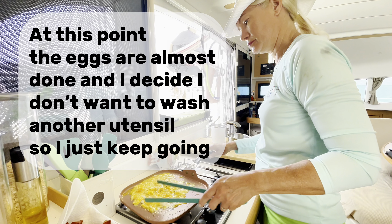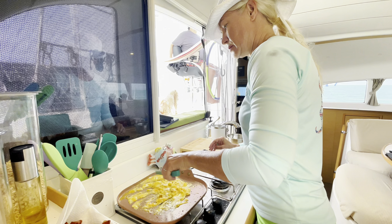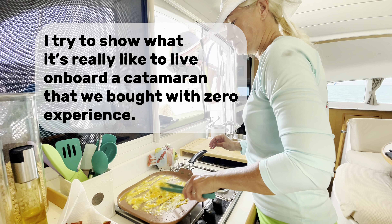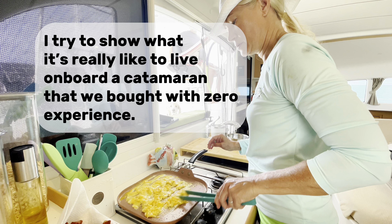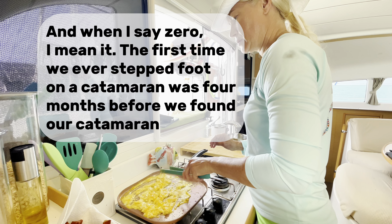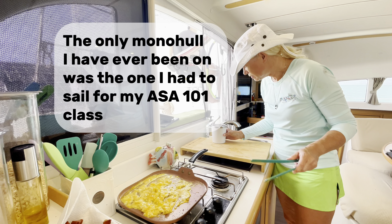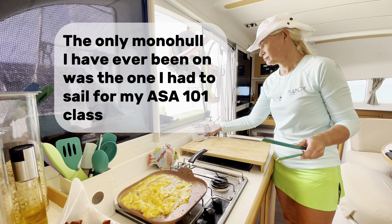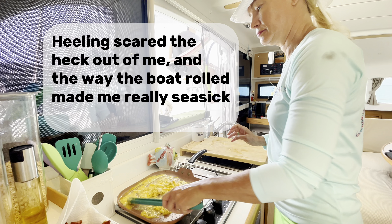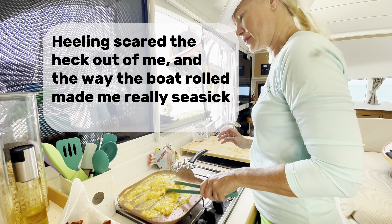At this point the eggs are almost done, and I decide I don't want to wash another utensil so I just keep going. I try to show what it's really like to live on board a catamaran that we bought with zero experience — and when I say zero, I mean it. The first time we ever stepped foot on a catamaran was four months before we found our catamaran. The only monohull I'd ever been on was the one I had to sail for my ASA 101 class. Heeling scared the heck out of me, and the way the boat rolled made me really seasick. I'm an anxious, perfectionist control freak, so learning how to sail and repair a 38-foot catamaran has been a huge challenge for me.